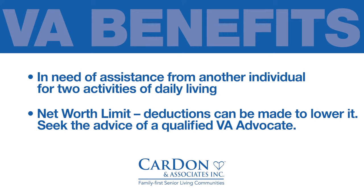This is a generous amount, and there are deductions that can be made to lower it, such as primary home value, one vehicle, and medical expenses. We encourage you to seek the advice of a qualified VA advocate for details.